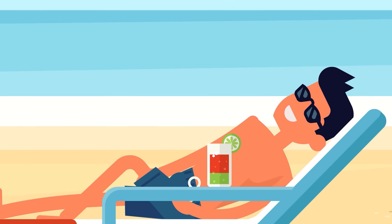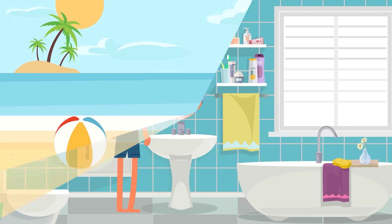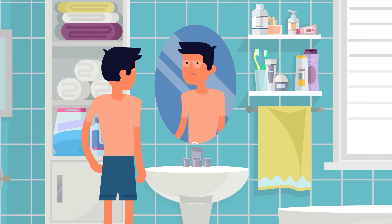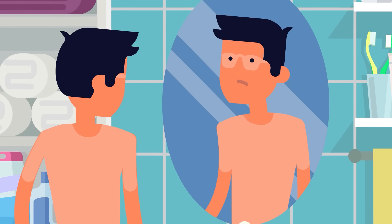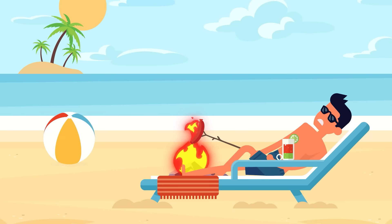It's summertime, the sun is shining, the waves are crashing on the beach, and you're laying out getting a nice tan. Everything's going great, until you head inside and look in the mirror. Your skin is bright red, and you seem to be radiating heat. You got sunburned, and the next few days are going to be really uncomfortable. But what is a sunburn, and why does it happen?